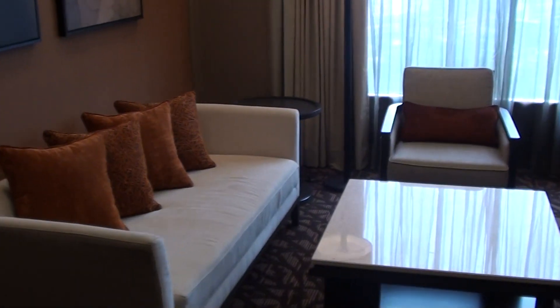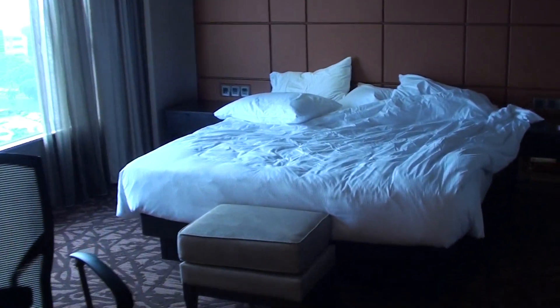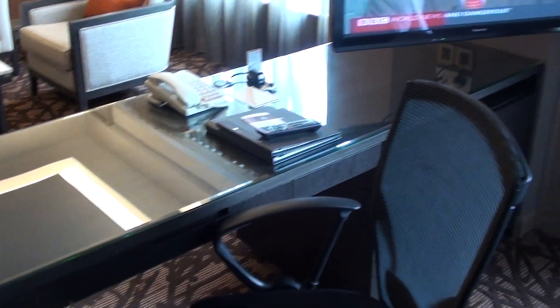Here we have a sitting area as well, and a bed, and a work desk. I do love this chair, but the work desk is a little bit too low to actually work on it. And this TV, you can actually move it around so you can watch it from the sofa as well if you want.